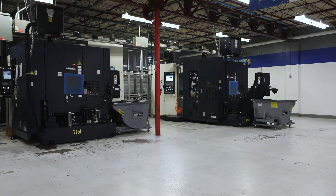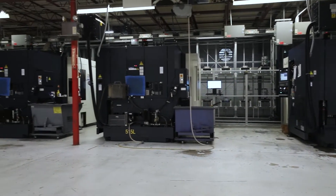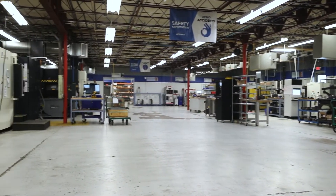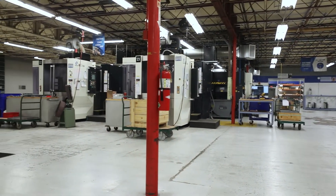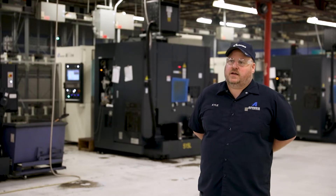When we started building our relationship with Makino, that would have been in the year 2010. We put our first V51 on our floor in 2010, and approximately seven months later we bought our second one. From 2012 to 2014 they started to populate. It's a great machine tool — it fits the work that we do and what we do best.